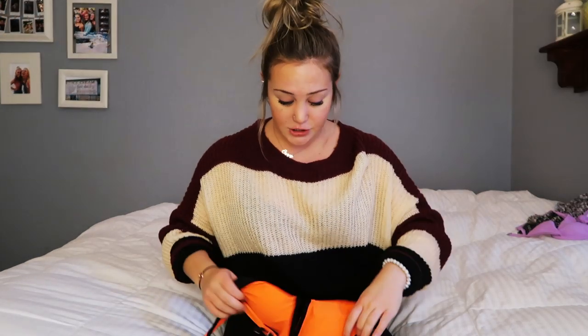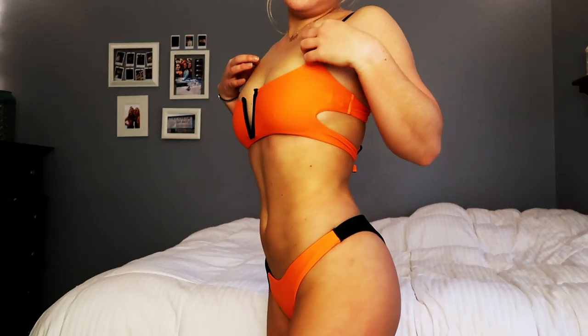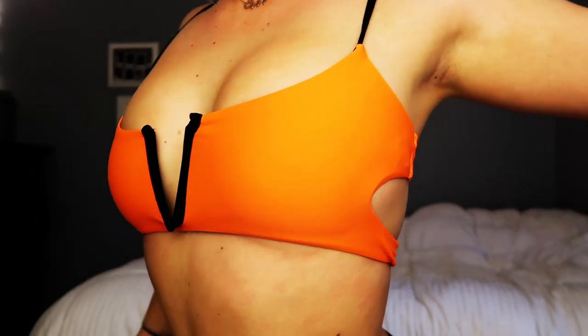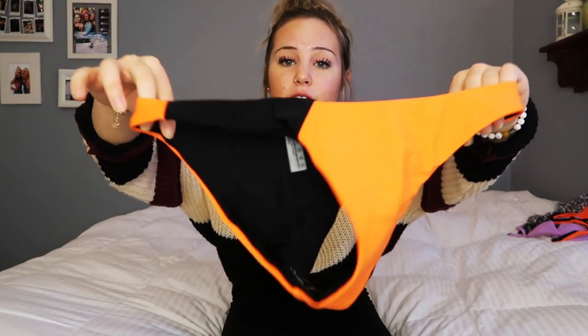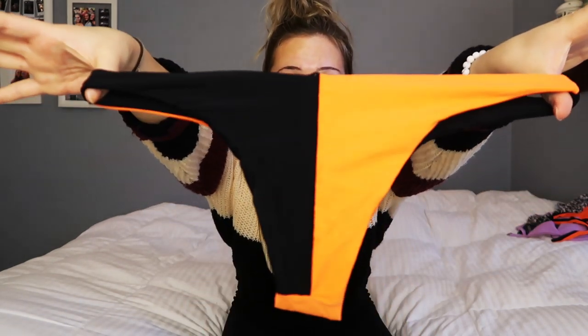The last suit in the haul is this one, which I think is super cool. It doesn't really fit me in the upper area, but I love the colors — it makes you look super tan. It has black outlining, and the back is so cool; it also ties here. The front is orange with black at the sides, and then the back has this amazing design. I just think it's so cool.